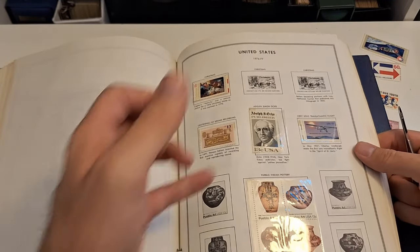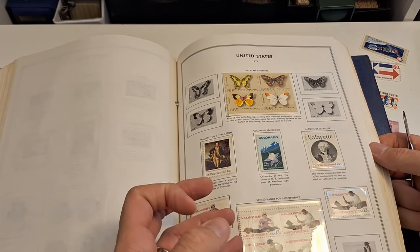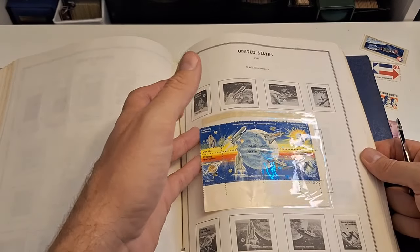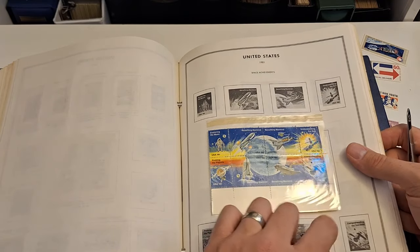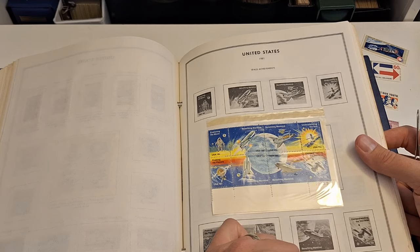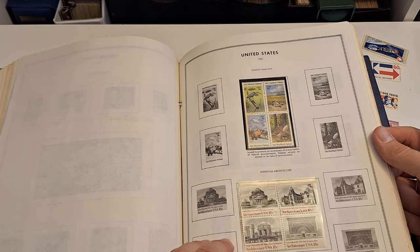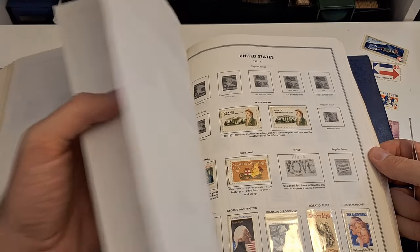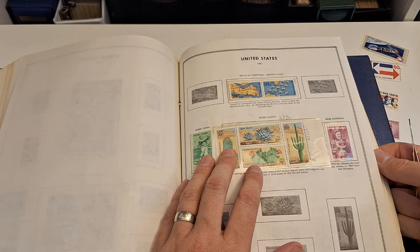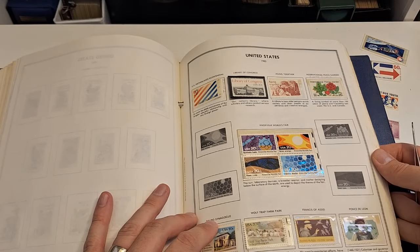I am sure the face value in here alone is significant. I love that block — that's just so cool. I don't know that I have a numbered one — the plate block. Look at that plate block number: 22222. That's pretty cool. I had no idea that there were 1980s stamps in here. This is just fantastic.